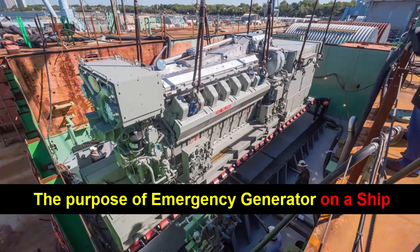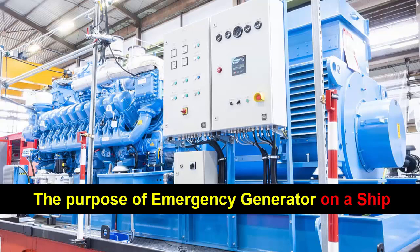In the event of a main power failure, the emergency generator ensures that vital systems and equipment can continue to operate, allowing the ship to maintain its functionality and safety. One of the main reasons for having an emergency generator on board is to ensure the continuous operation of critical systems such as the ship's propulsion and steering.